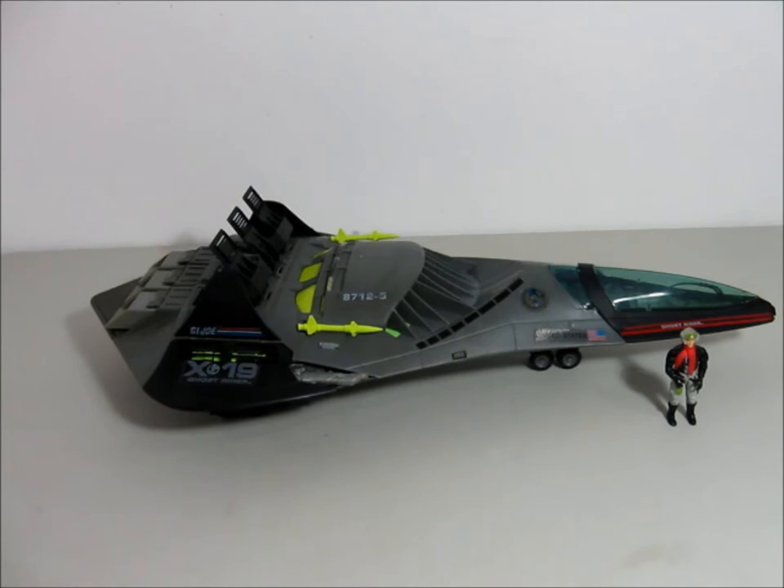Introducing the G.I. Joe Phantom X-19 Stealth Fighter. This fighter is a multiple row fighter that can penetrate enemy airspace at speeds over Mach 3.5. It has two glide bombs with swing wings, retractable landing gear, slide-out wings that reveal machine guns, plus more. It also includes the pilot Ghost Rider.